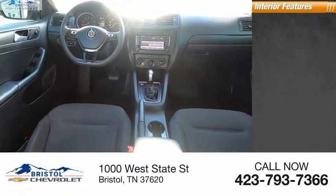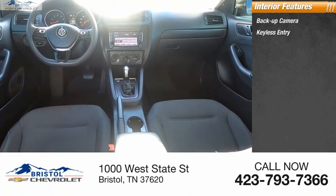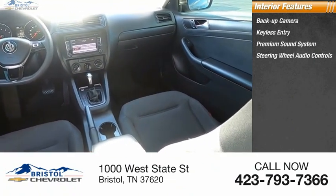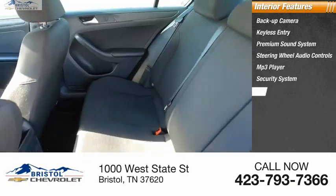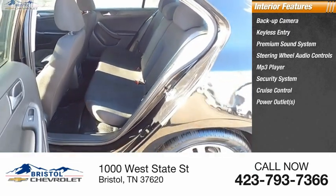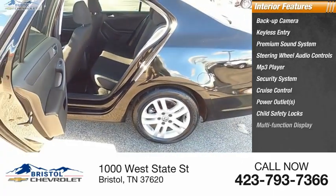Inside you'll find a backup camera, keyless entry, premium sound system, steering wheel audio controls, MP3 player, security system, cruise control, power outlets, child safety locks, and a multi-function display.